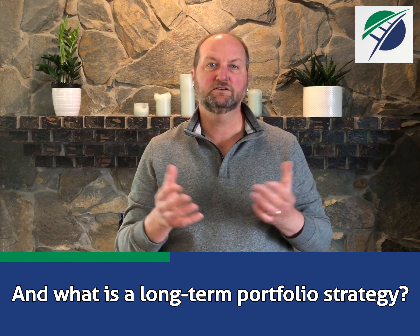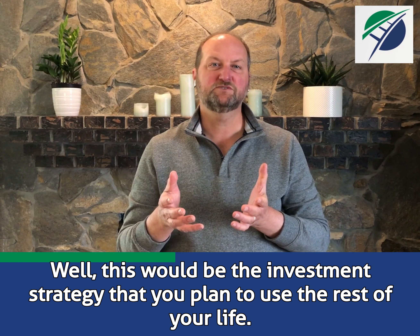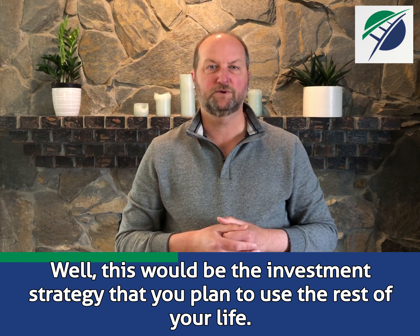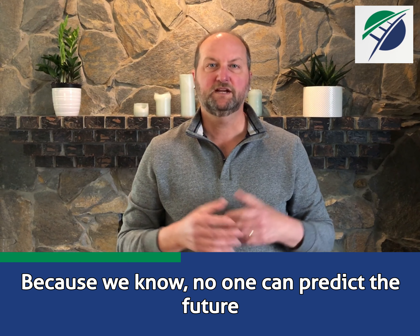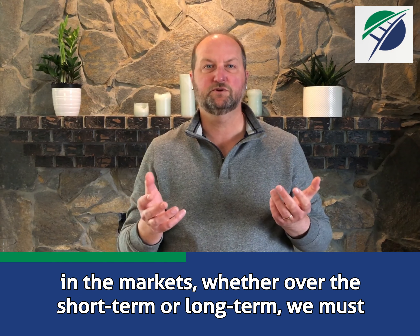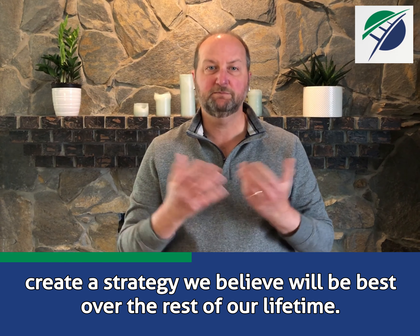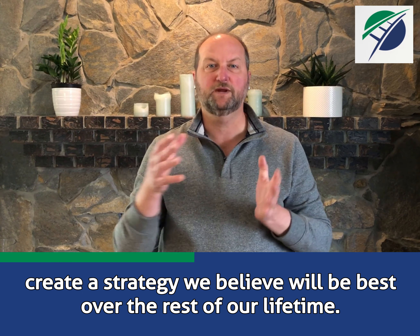What is a long-term portfolio strategy? Well, this would be the investment strategy you plan to use the rest of your life. Because we know no one can predict the future in the markets, whether over the short-term or long-term, we must create a strategy we believe will be best over the rest of our lifetime.